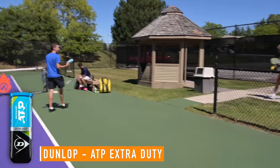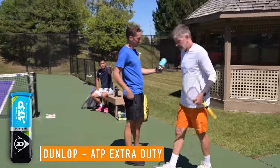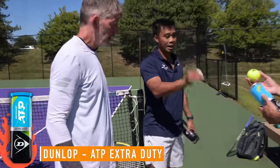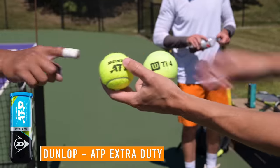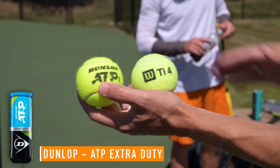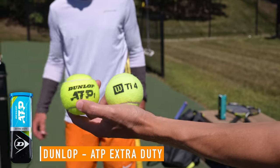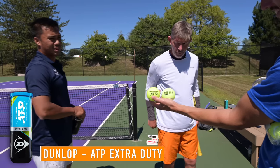The second ball is revealed and both players recognize it — it's used at their Western teaching courts. Final thoughts: it felt heavier and more predictable. Looking at the balls side by side, the extra duty version shows much more texture and depth of felt compared to the thin, smooth first ball. One player compares them: 'I have solar flares and you've got a moon right there' — referring to the felt density difference.